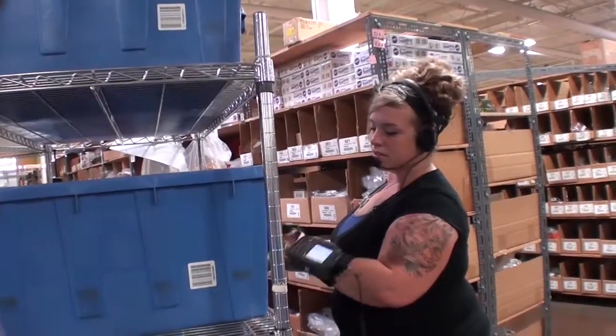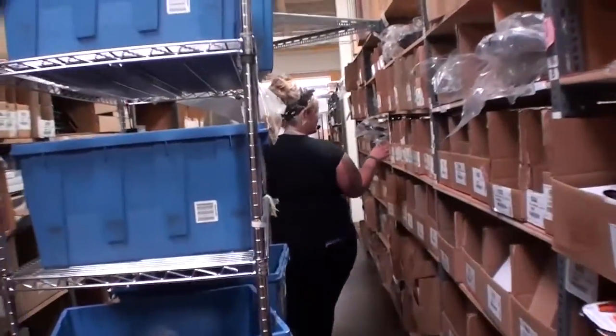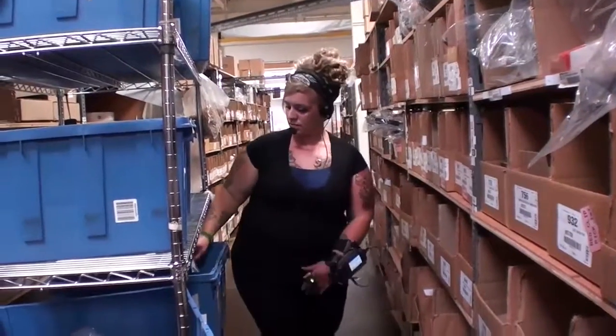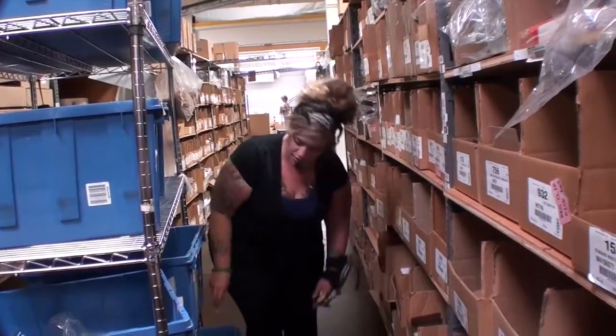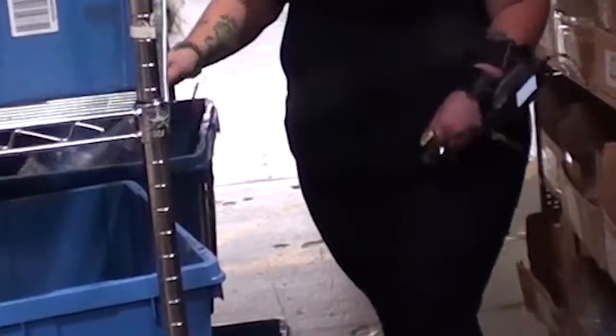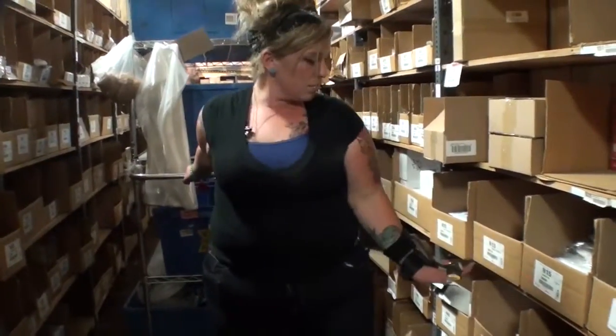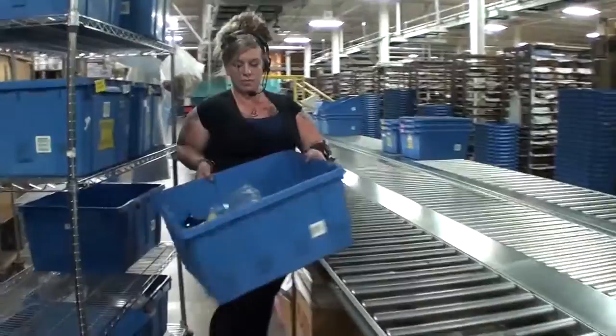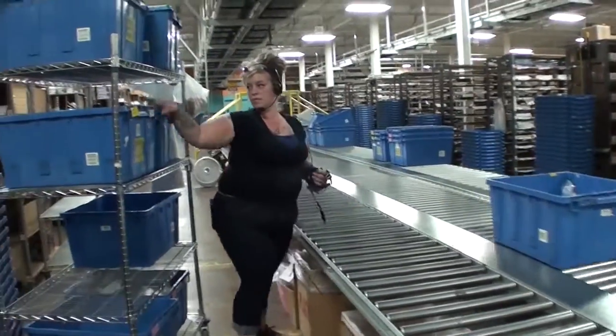The selector then starts the voice pick unit and pushes or pulls the train to the pick location. Next, they get the items and position them in the totes. Then, the selector scans the item location or verbally notifies the pick unit that the items were picked. When the picks are complete, workers lift, carry, and position the totes on a roller conveyor.